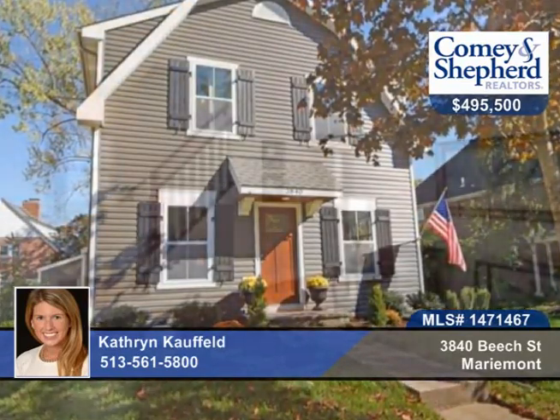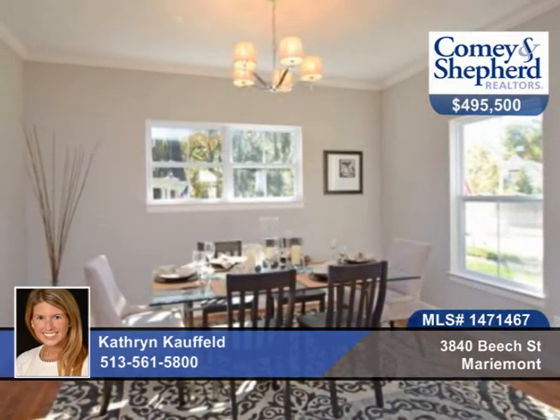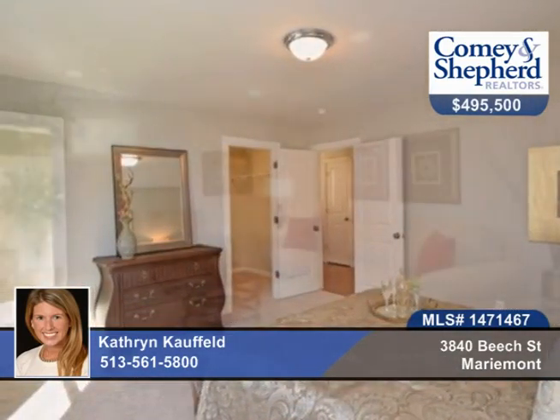Here's a rare opportunity to own a new construction in Marymount. This gorgeous three-bedroom, two-bath Dutch Colonial by American Heritage Classic Homes has everything you want and need, including an open floor plan, nine-foot ceilings on the main level, and a finished lower level.